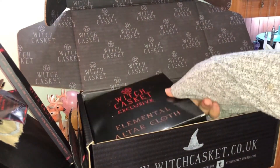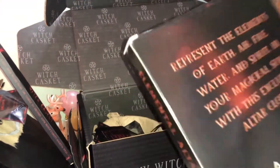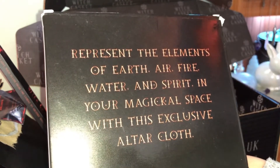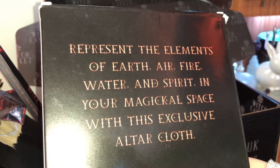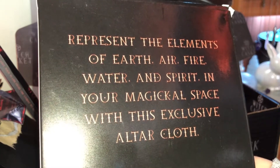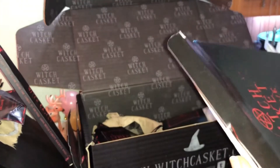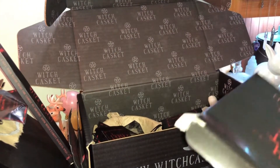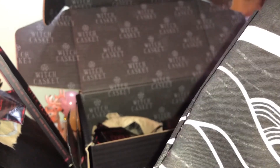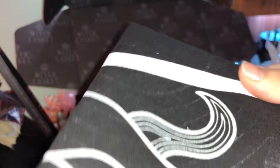Oh, we have an altar cloth — I love a good altar cloth! Represent the elements of earth, air, fire, water, and spirit in your magical practice with this exclusive altar cloth. Everything in the last couple of boxes has been exclusively Witch Casket, which is really good. This feels lovely and high quality.